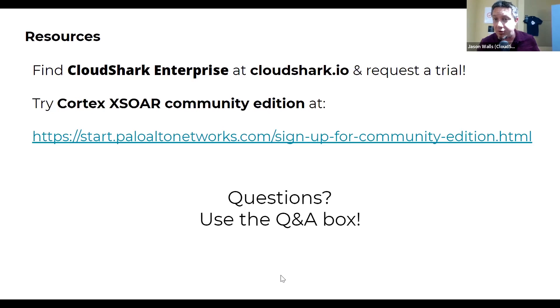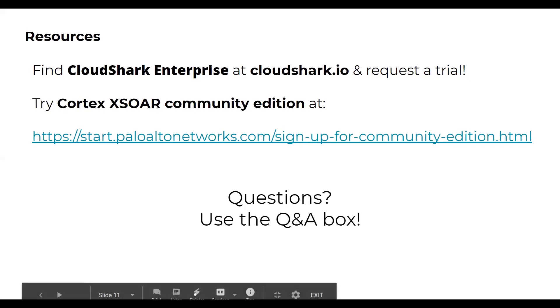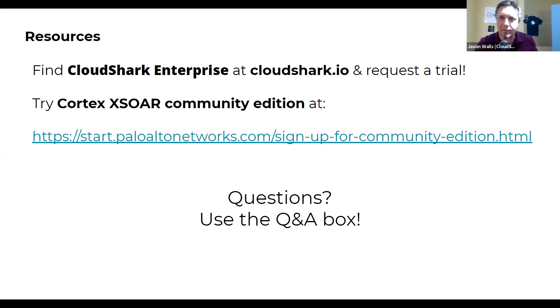Another question: what are some of the actual capture sources that can be automated with Cortex? We support PCAP and PCAP-NG as the two file types. Cortex XSOAR has Palo Alto Networks AutoFocus built in with daily threat feeds coming in automatically, which is a good threat intel source available automatically with the product. And for those looking at the threat assessment tool that Tom was showing, behind the scenes that is the Suricata system — that's where those alerts are coming from.